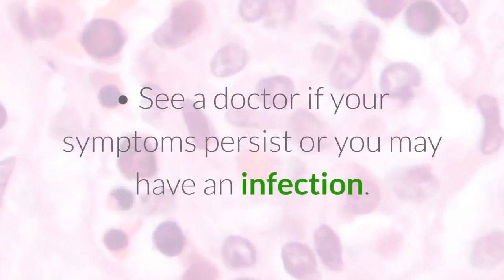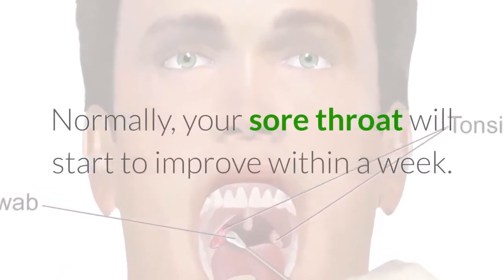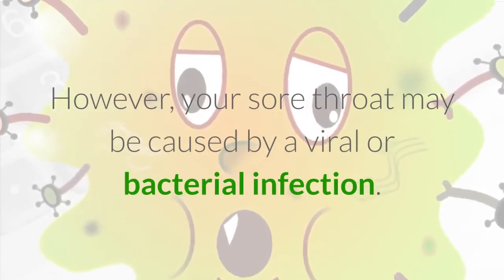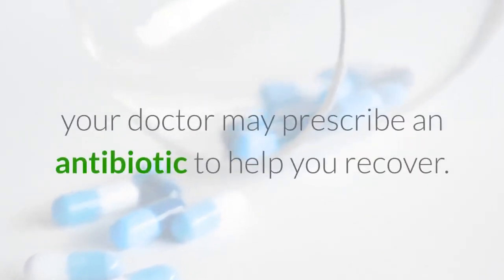See a doctor if your symptoms persist or you may have an infection. Normally, your sore throat will start to improve within a week. However, your sore throat may be caused by a viral or bacterial infection. If the infection is bacterial, your doctor may prescribe an antibiotic to help you recover.